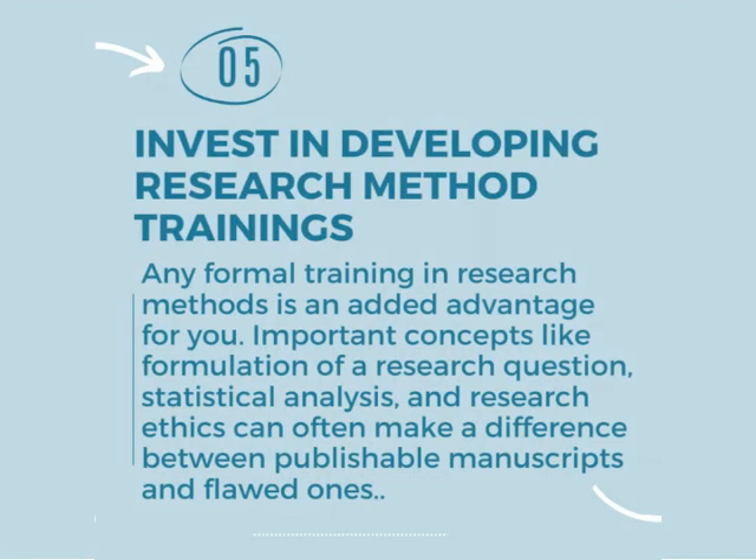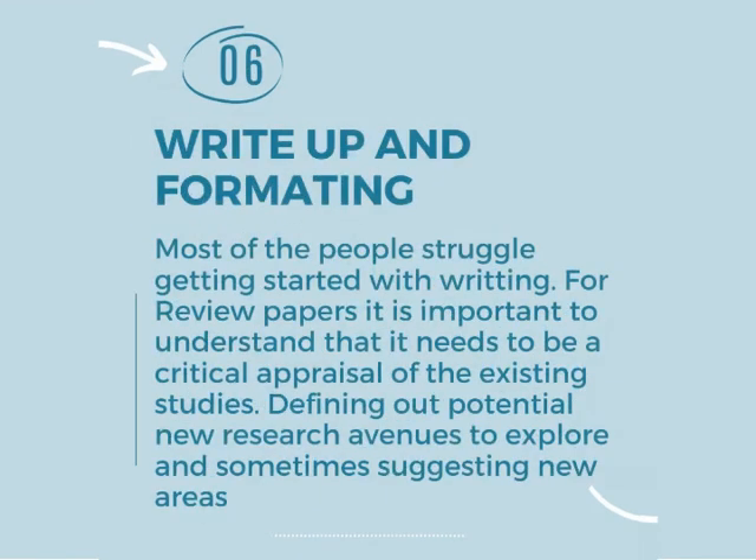Number five strategy is invest in developing research method trainings. Any formal training in research methods is an added advantage. Important concepts like formulation of a research question, statistical analysis, and research ethics can often make the difference between publishable manuscripts and flawed ones.